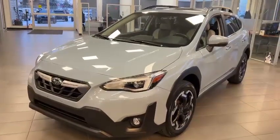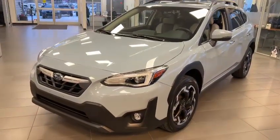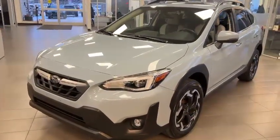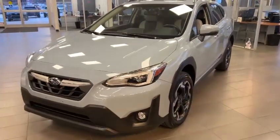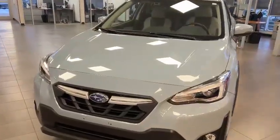And of course you have symmetrical full-time all-wheel drive. Let me know if you have any questions or if you're interested in the 2021, because the manual transmission Crosstrek is discontinued — we can't order anymore. That's the only one coming. Let me know, thank you, bye-bye.